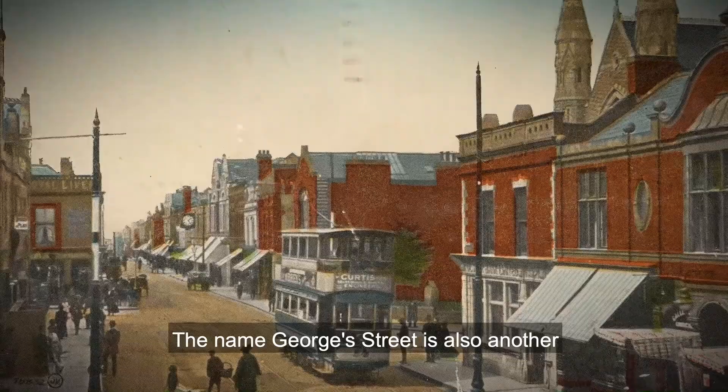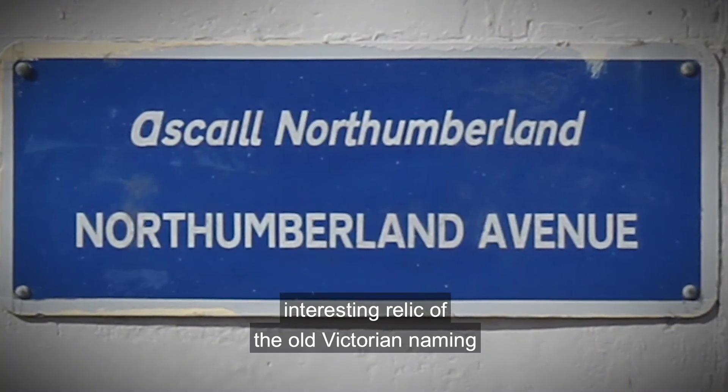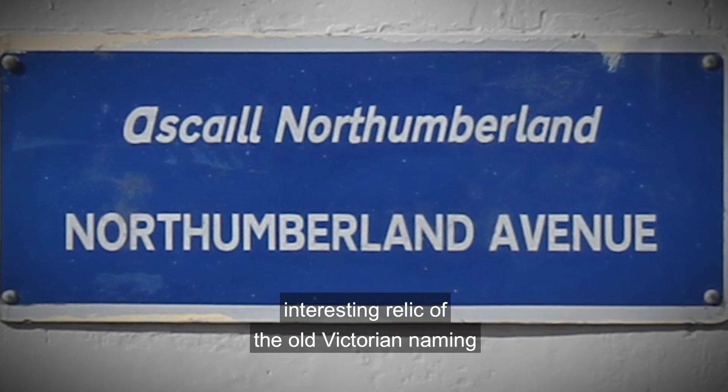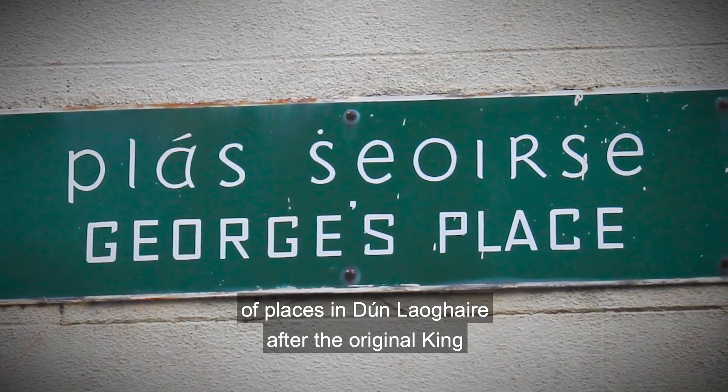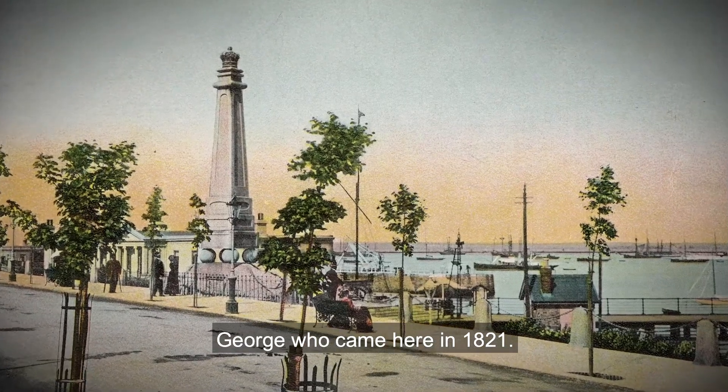The name Georgia Street is also another interesting relic of the old Victorian naming of places in Dún Laoghaire, named after the original King George who came here in 1821.